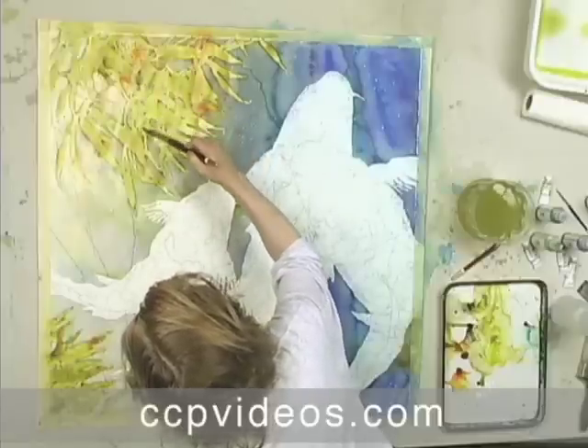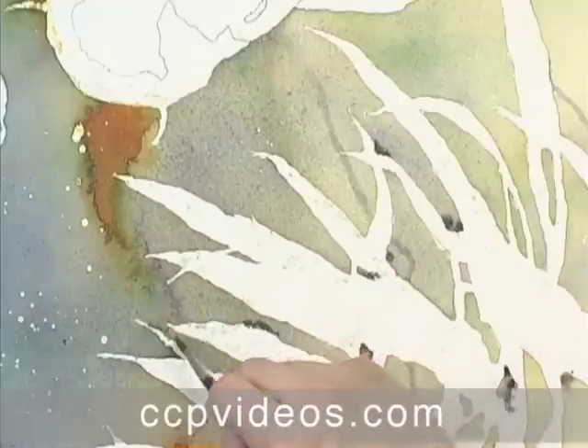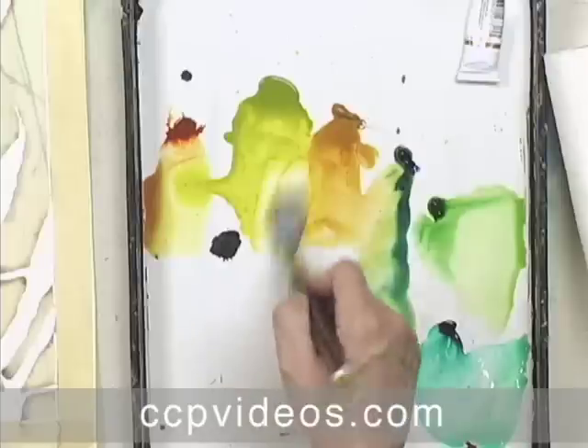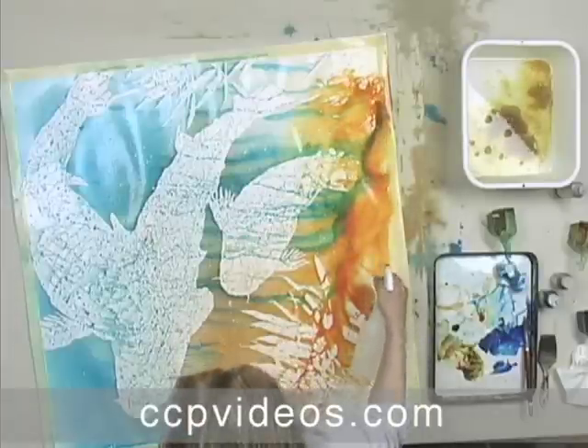He incorporates blooming, crawlbacks, bleeding, and puddling, and demonstrates methods for integrating masked areas with wet-into-wet painting. Nick mixes watercolor with fluid acrylics, encourages the paper to buckle, and boldly wields a spray bottle to achieve textural effects.